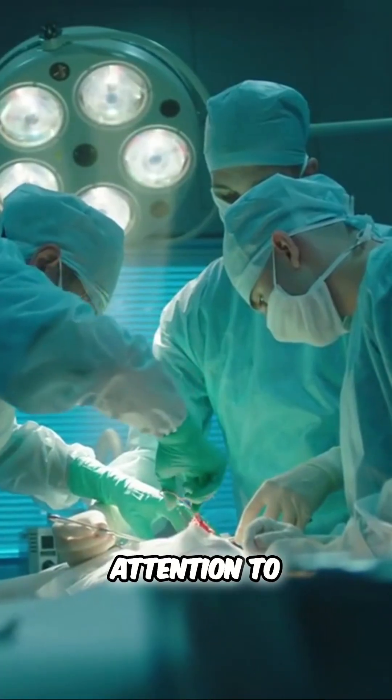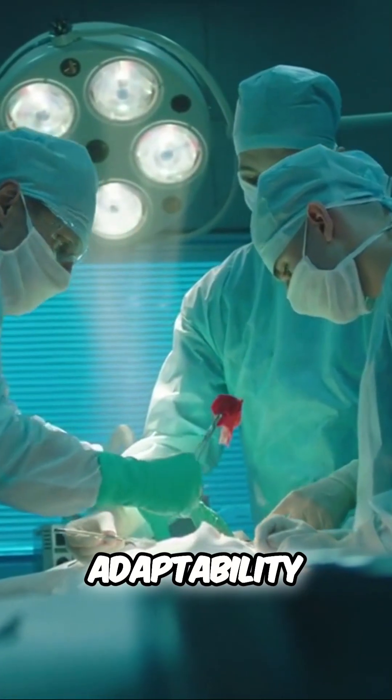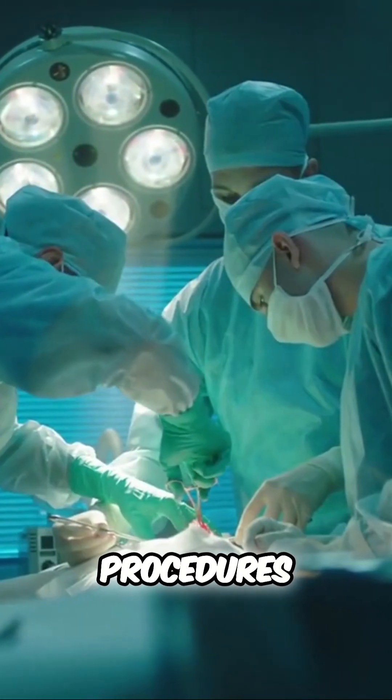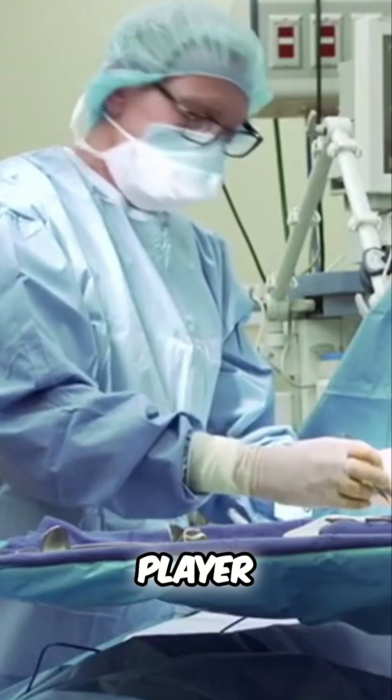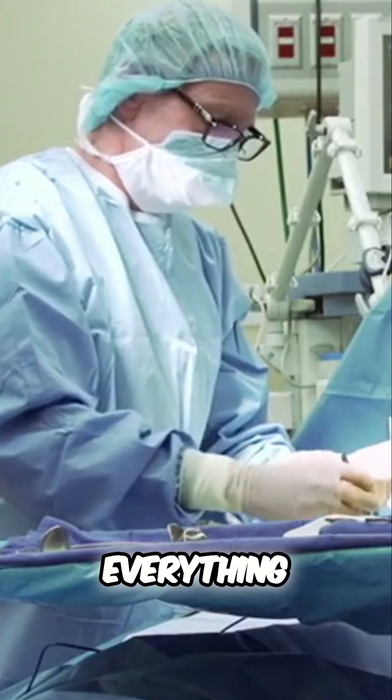Skills? Attention to detail, adaptability, and a deep understanding of surgical procedures. You're not just a technologist — you're an essential player in the surgical drama, ensuring everything runs smooth.